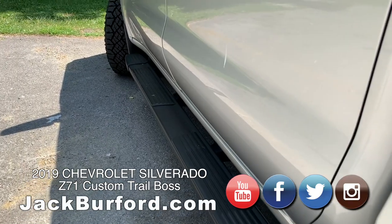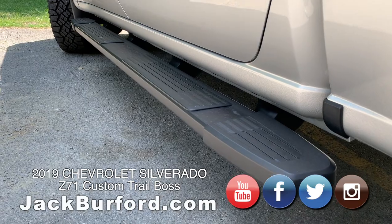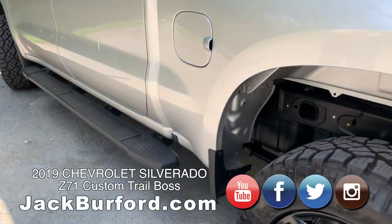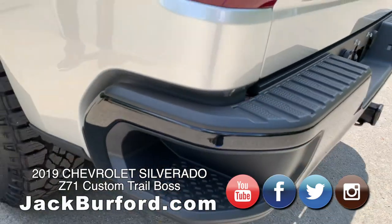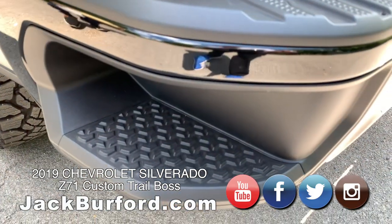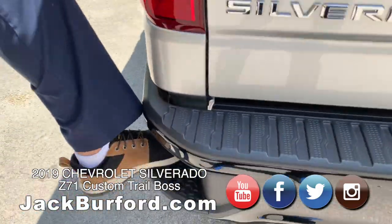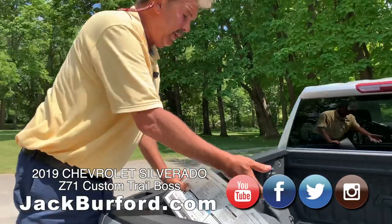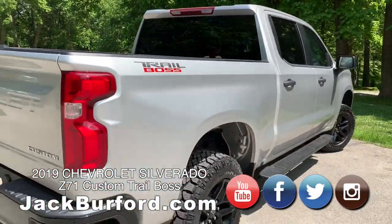Those are 18-inch tires — Goodyear Dura-Trac, I think. You can use the step rail to get on, put your foot in here and step up inside. Even all 62-year-old guys can still do that.